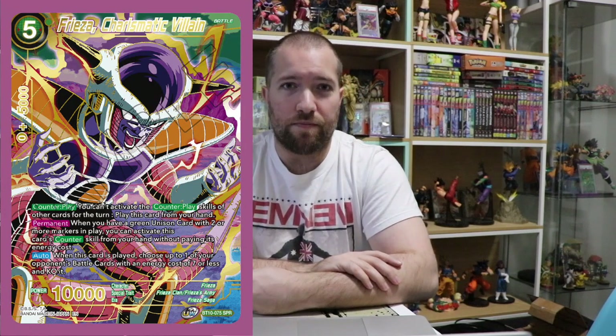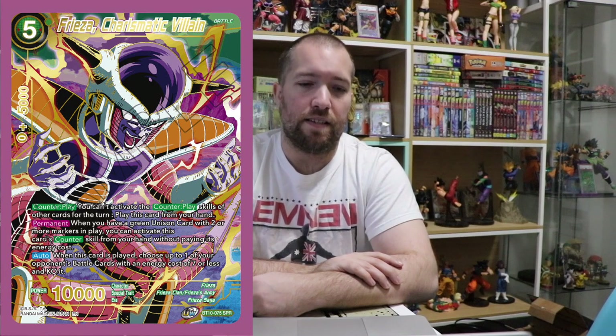First of all we've got Freeza. This one is my favorite of all the SPRs. I'm partial to a Freeza Saga card and I really love the art on this. I think all of these SPRs the art is just next level. I think they've outdone themselves.